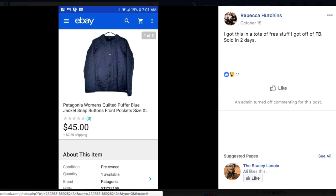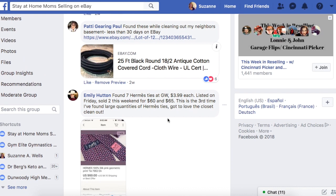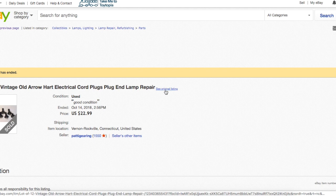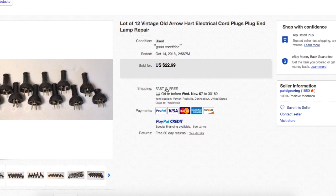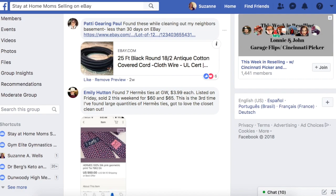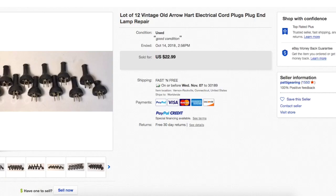Patty found these while cleaning out her neighbor's basement and sold them in less than 30 days on eBay. They are Vintage Old Arrow Heart Electrical Cord Plugs — little plugs for repairing lamps. She found these in her neighbor's basement and they sold for $22.99. Don't throw anything away until you check it out to see if it's worth anything on eBay.